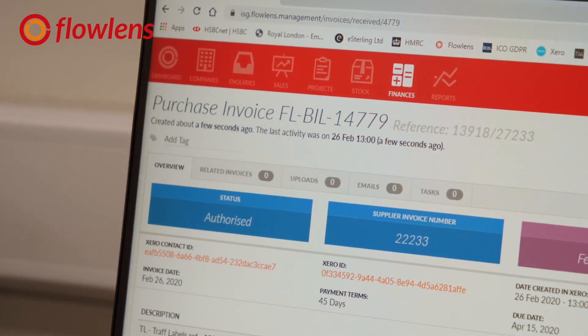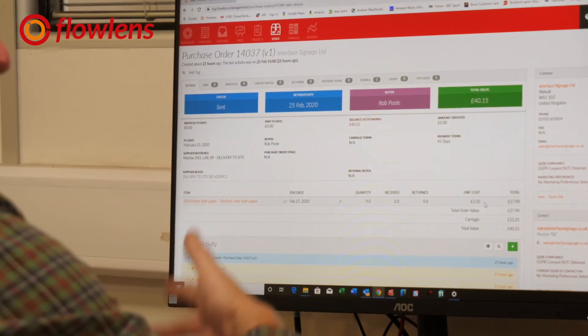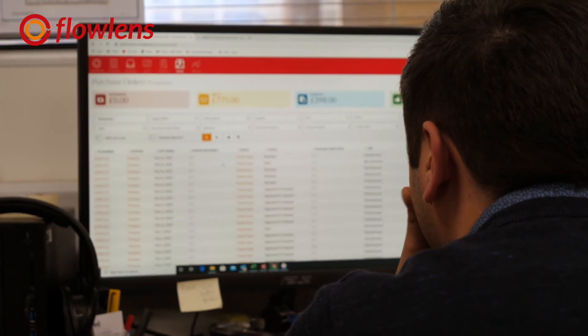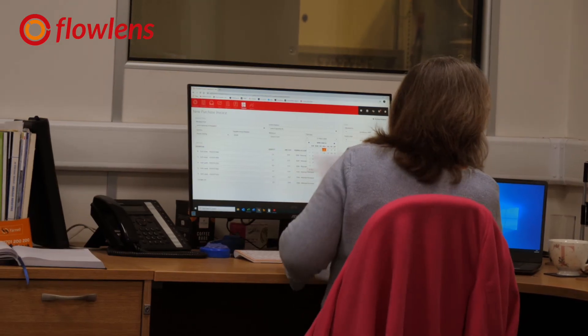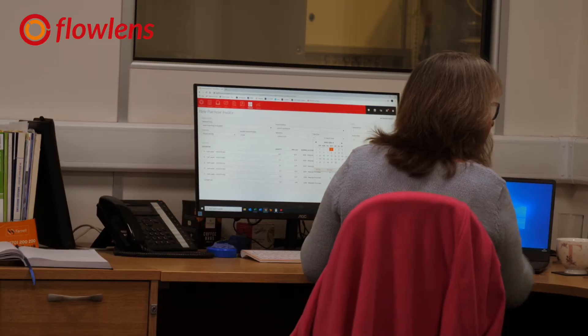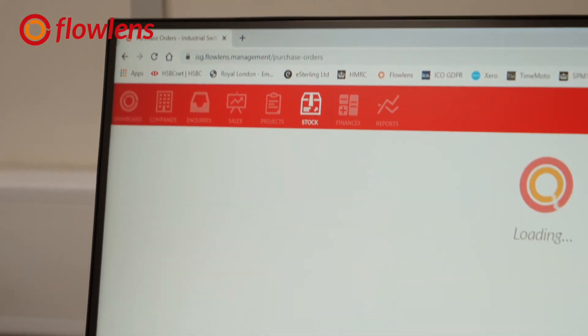Just from an invoicing point of view, me and Andy have saved two days a month — maybe a bit more. At any given point I can see how much we've invoiced, how much we've bought, and I can see the purchase orders, so I've got a rolling figure I know today. I see the system on everyone's computer every day — when I come in and when they go home. The fact that it's there and people are using it and relying on it shows how important it is to our communications.